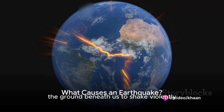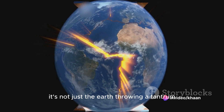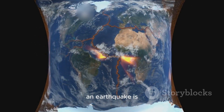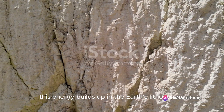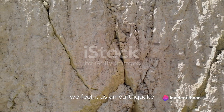Ever wondered what causes the ground beneath us to shake violently? What if we told you that it's not just the Earth throwing a tantrum, but a fascinating scientific process? An earthquake is essentially the Earth's way of releasing pent-up energy. This energy builds up in the Earth's lithosphere, the rigid outer part of our planet, and when it's finally released, we feel it as an earthquake.